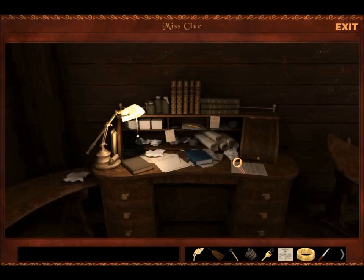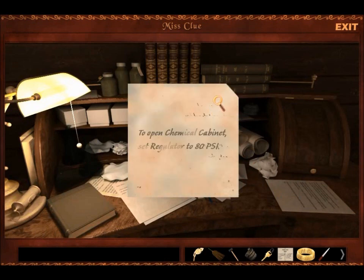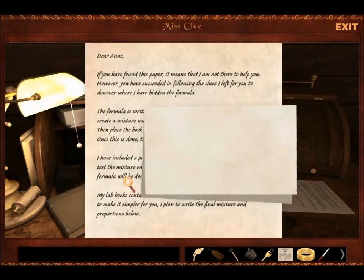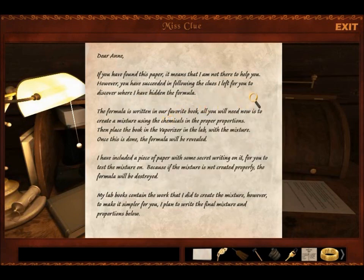Here's an area. We got some paper and stuff. It's an open chemical cabinet. Set regulator to 80 PS. I don't even know what that is. If you found this paper, it means I'm not here to help you, Anne. However, you followed the clues — or you got your smarter cousin to do it for you. The formula is written in our favorite book. All you need to do is create a mixture using the chemicals in their proper proportions. Place the book in the vaporizer. Here's paper with secret writing on it to test the mixture on. If it's not mixed properly, the formula will be destroyed.